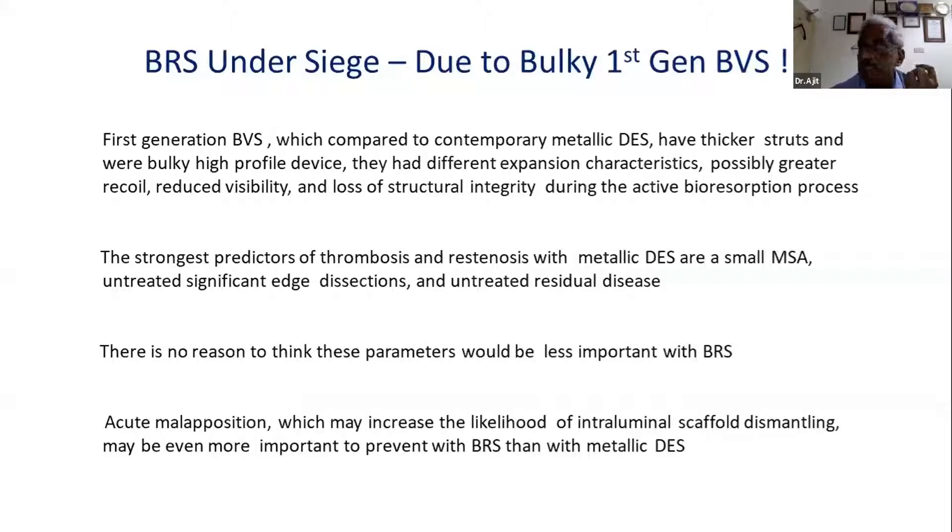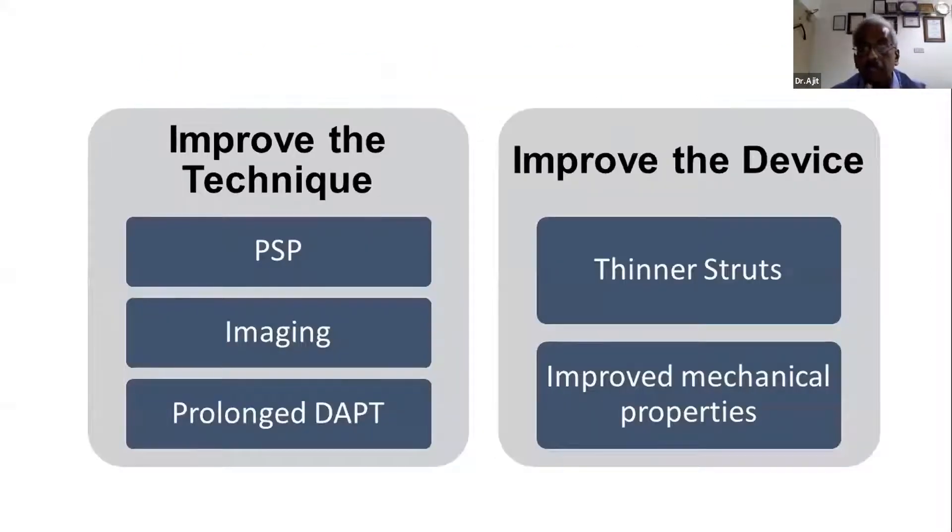The second issue: first-generation BRS are bulky, difficult to deploy, structural integrity may be a problem, and they dissolve. They are difficult to deploy in small vessels. As Dr. Columbus said, whether it is a metallic stent or a BRS, you need to deploy them after lesion preparation, otherwise you will not get long-term good outcomes — and this is more so with BRS than metallic stents.